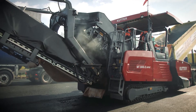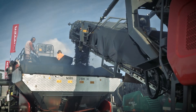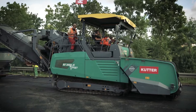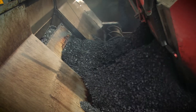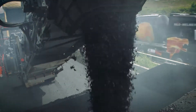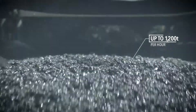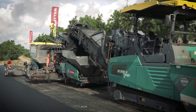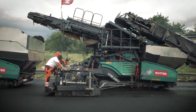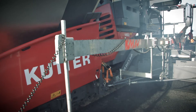The two MT3000-2i offset power feeders have a key role to play in this regard. With their heavy-duty conveying concept, the power feeders can transfer up to 1,200 tonnes per hour, ensuring an uninterrupted supply of mix to the pavers for the binder course — in this case, the Super 2100-2i IP and Super 2100-3i IP.